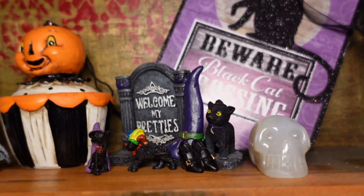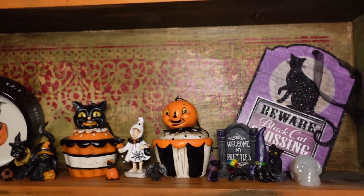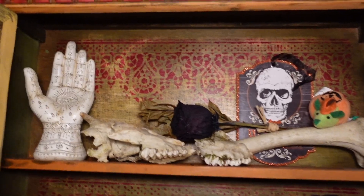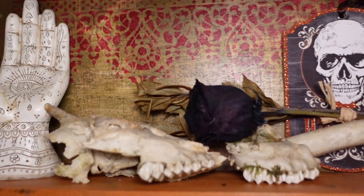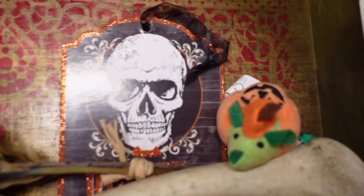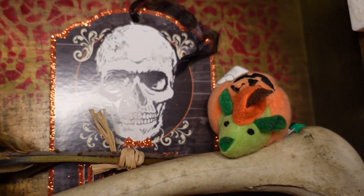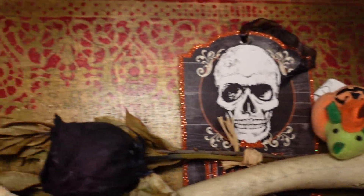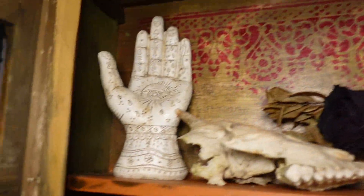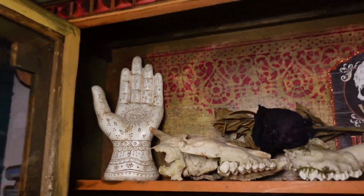I have this little crystal skull and a sign from the dollar store that says 'beware black cat crossing.' On the top shelf I have some bones that I found, this black rose that Cage got me when we first started dating, a little cat toy that is way too loud for its own good, a sign with a skull in it from the dollar store, and this palmistry hand from the dollar store as well.